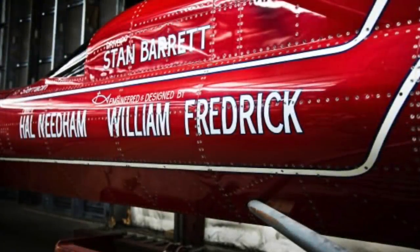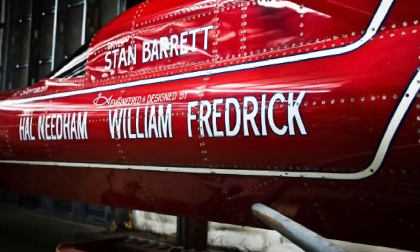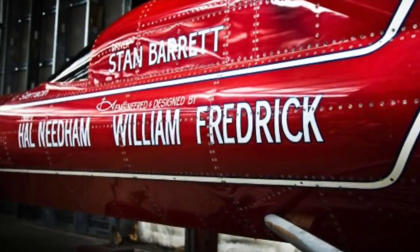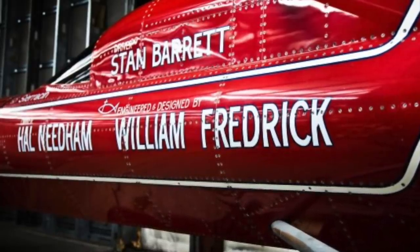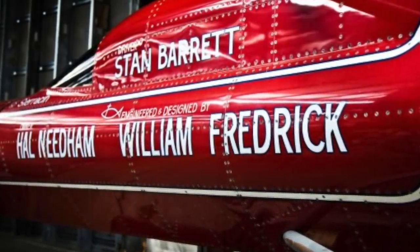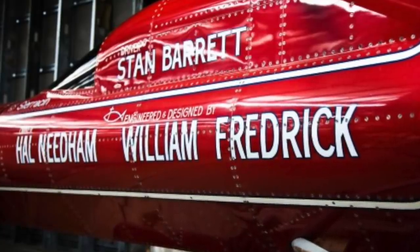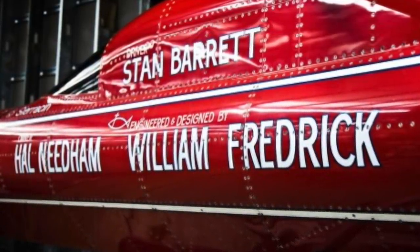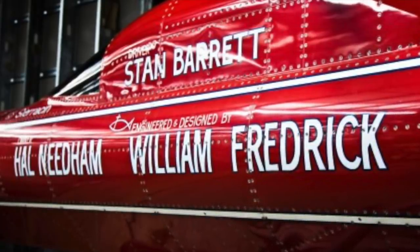Owned by film director Hal Needham, built by hot rod legend Bill Frederick, and driven by stuntman Stan Barrett, in December 1979 the Budweiser Rocket reportedly went supersonic on Rogers Dry Lake in the US. Arguments over whether the car actually broke the sound barrier continue to this day and have overshadowed many details of the project.